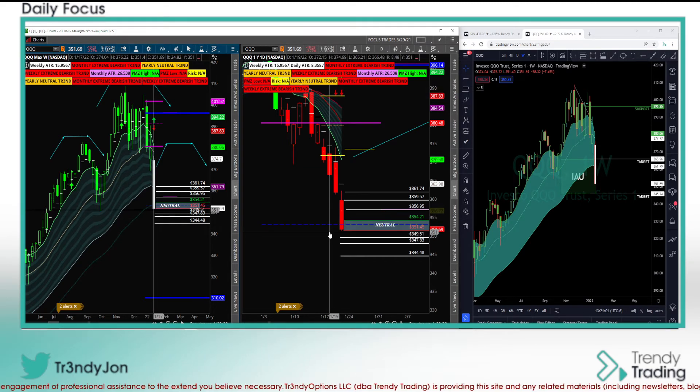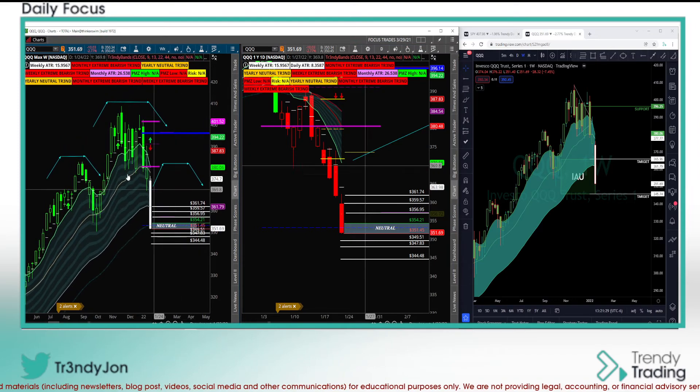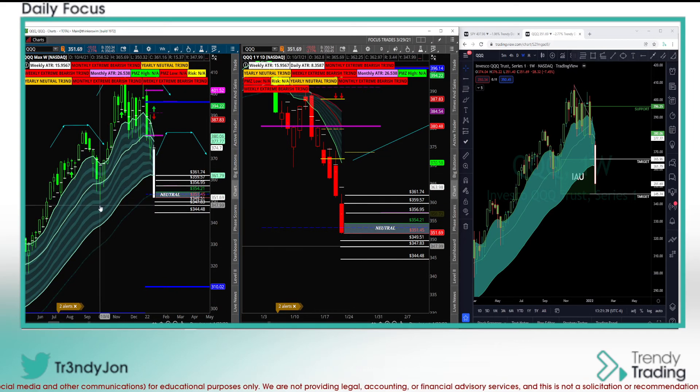One more reminder: look at your 4-hour if we happen to gap up — check whether we're gapping into resistance. If you don't know how to identify that resistance, check us out. We have trials — you can get half off your trial right now and hang out with us for seven days. You can learn a lot in seven days considering I'm on the mic teaching. The shape here on the Qs looks the same — could be a potential head and shoulders. We're still in an inside-and-up formation, and look for the flush low before considering whether this is a buying opportunity.